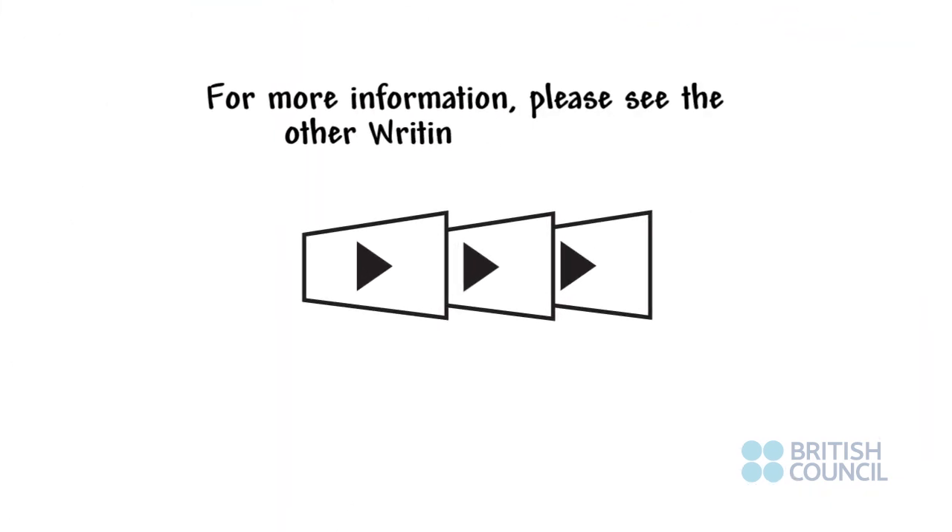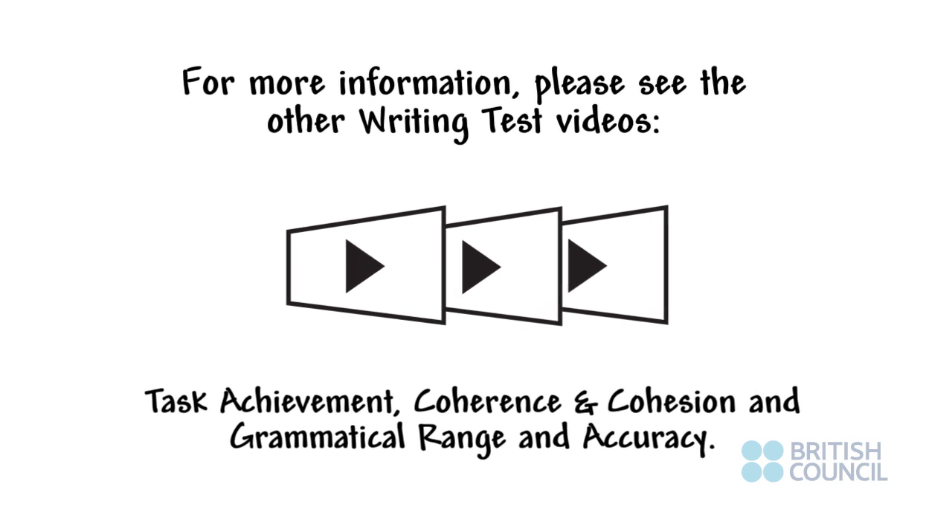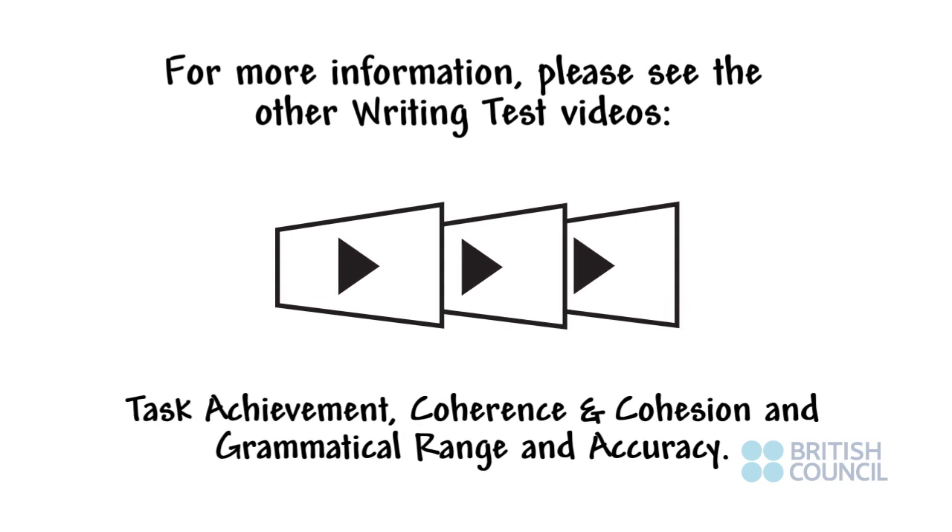For more information, please see the writing test videos on task achievement, coherence and cohesion, and grammatical range and accuracy.